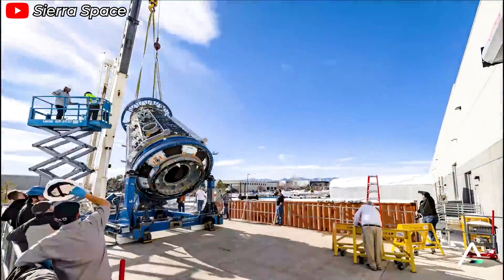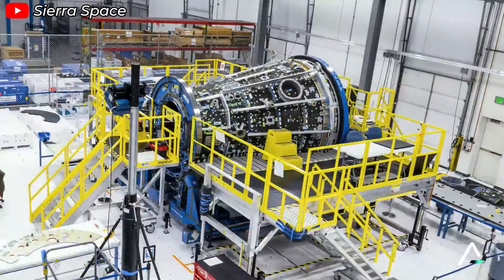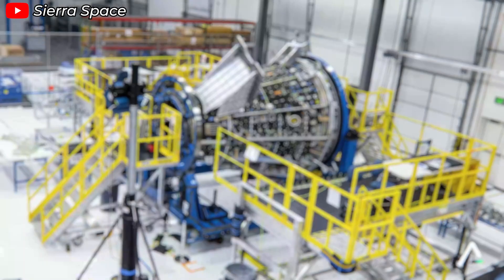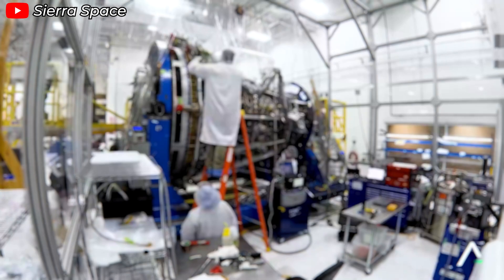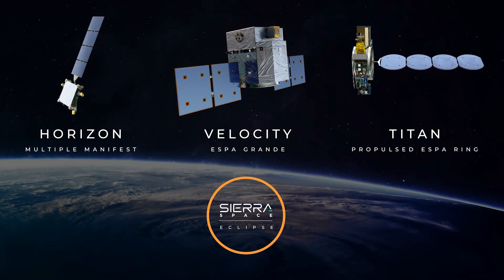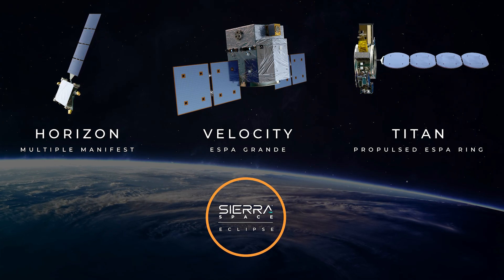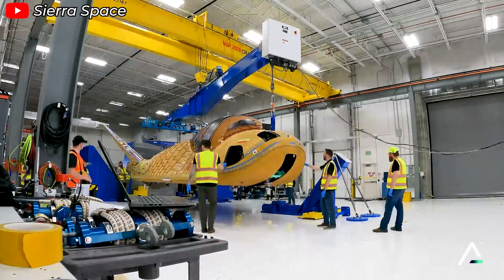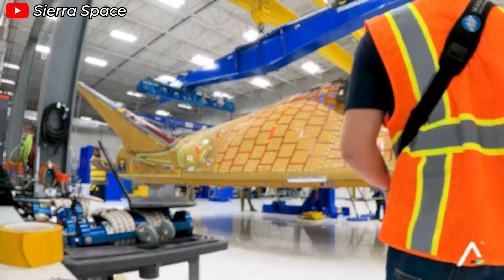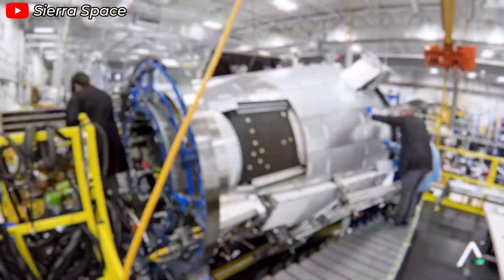On the propulsion technology front, Sierra Space is following a path of independence similar to SpaceX. They are developing and manufacturing all engines for Dream Chaser and the Shooting Star cargo module entirely in-house. Their Vortex engine line is built using advanced 3D printing, high-grade materials, and innovative methods to maximize efficiency. In satellite technology, Sierra Space made a significant move in early 2024 by announcing its own satellite bus lineup featuring three models: Velocity, Horizon, and Titan. This highlights the company's ambition to offer comprehensive solutions for space missions. They are also advancing space systems and auxiliary technologies, particularly environmental control systems, a key factor for long-duration missions.